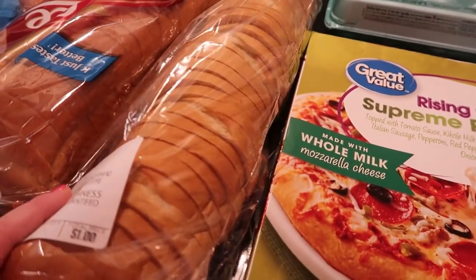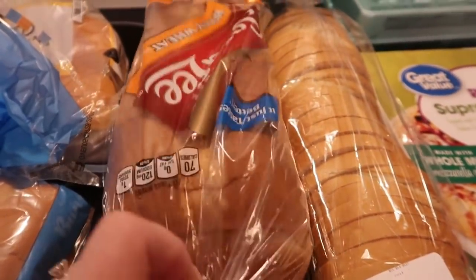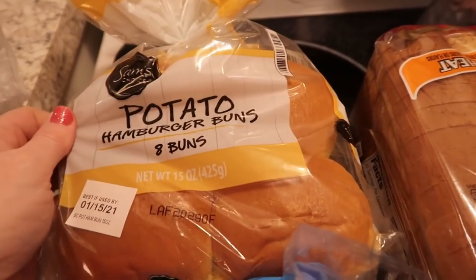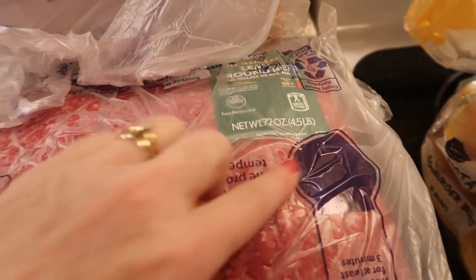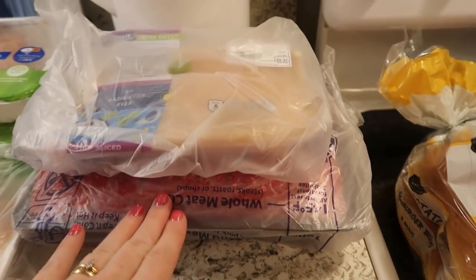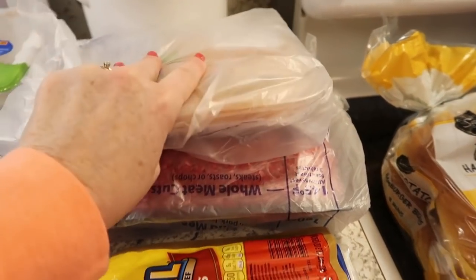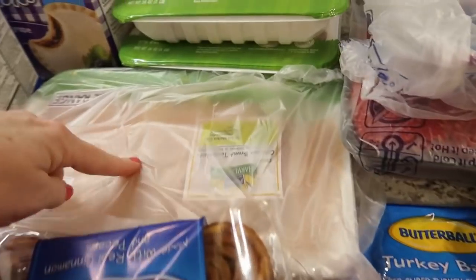I got French bread — I like getting it sliced because it makes life a lot easier, great for grilled cheese. I also got another thing of my favorite bread, some hot dog buns, potato hamburger buns, and some thin-sliced chicken. I got a huge thing — I think four and a half pounds — of ground beef. I'm going to make hamburgers, meatloaf, and a couple of other things. I'll cut it up and freeze portions. I also got hot dogs and turkey bacon.